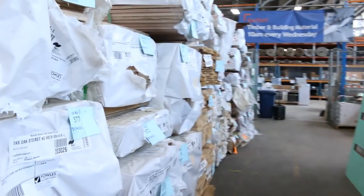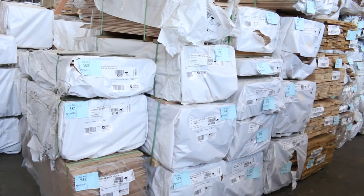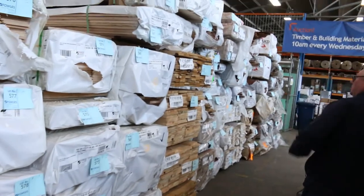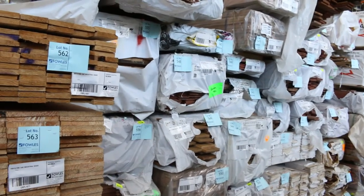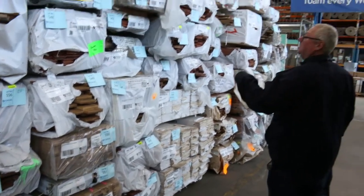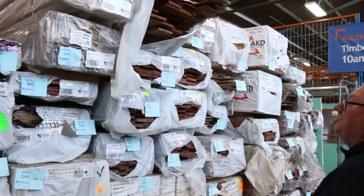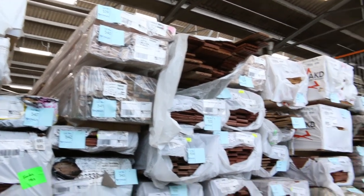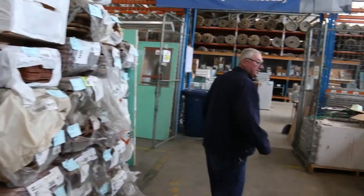Heaps more Tasi oak — a whole variety of different stuff there. I can see some weatherboards, 165 by 14, a few packs of those. Some architraves there as well, a bit of dress board and some dress pine. Heaps of assorted hardwood and a bit of Vic Ash scattered in amongst the Tasi oak. Some 42mm arcs, some sash material — lot 540, 539. A pack of styles up the top there, some prime weatherboards, and a heap of other variety packs of flooring.